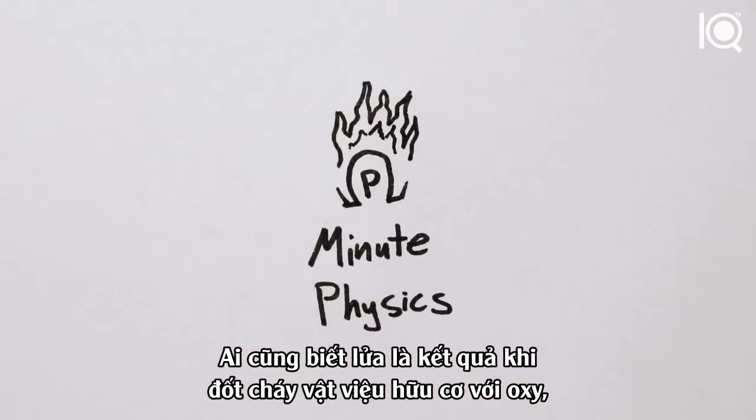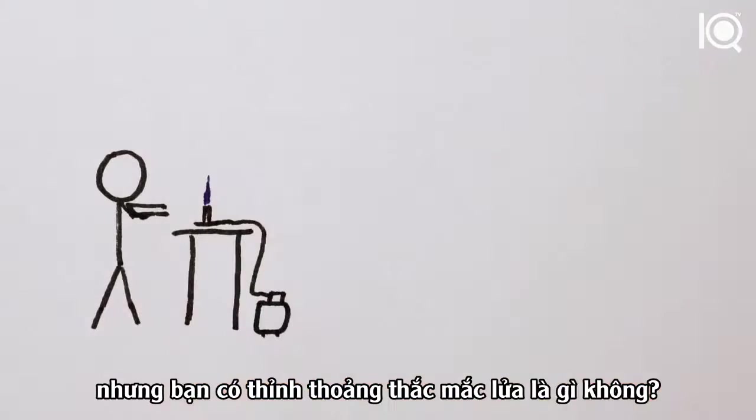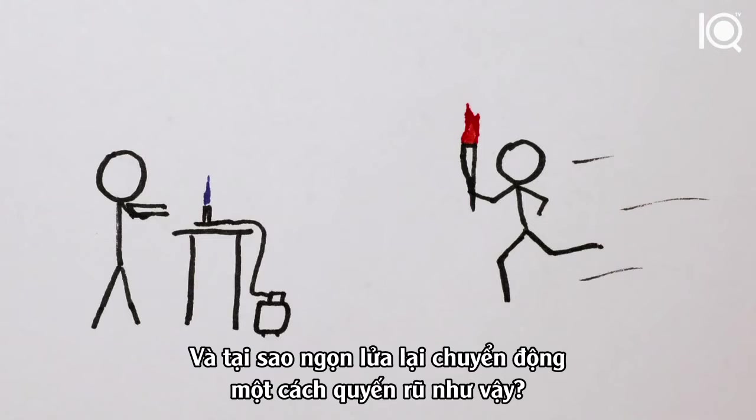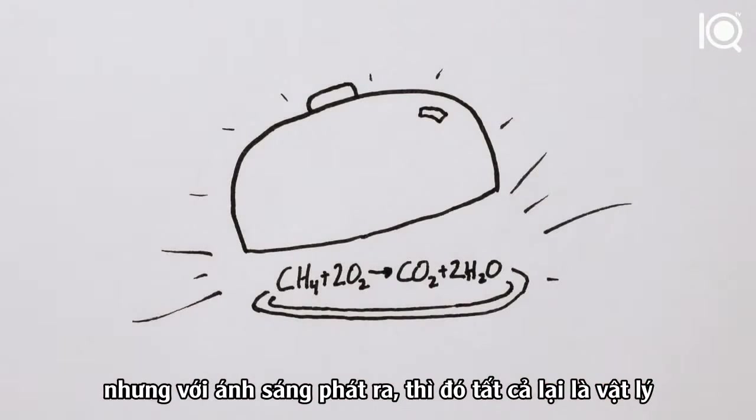We know that fire results from the combustion of organic material and oxygen. But don't you still sometimes wonder what fire is? Why are gas flames blue and wood fire orange? And why do flames move in such a mesmerizing way? Chemistry may tell us the recipe for combustion, but the light show is all physics.